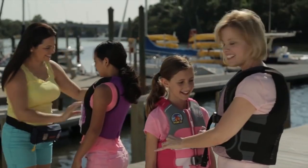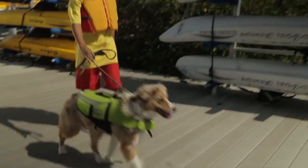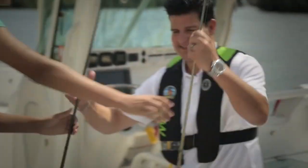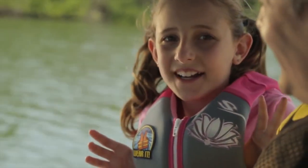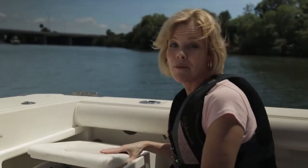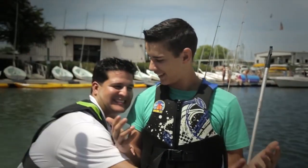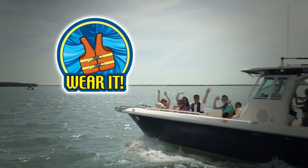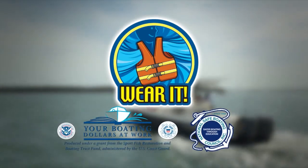We love it! It's so much fun! It's exciting! Why do I have to wear a life jacket? We wear it to be safe — I've got mine on. We're teaching our kids about safe boating. We all love this life — wear it and love the life. This message brought to you by the National Safe Boating Council.